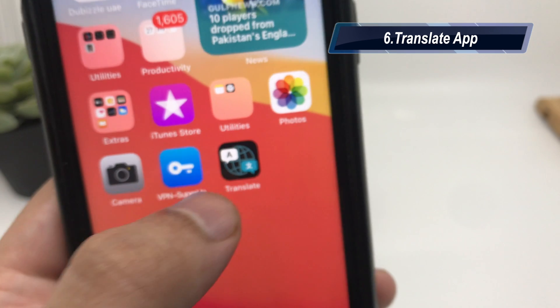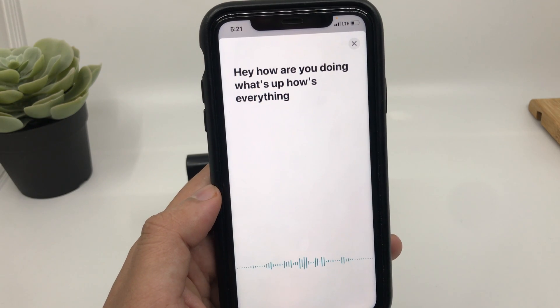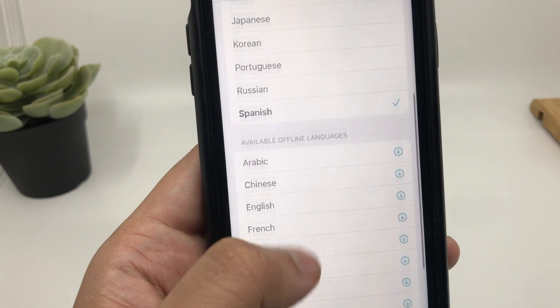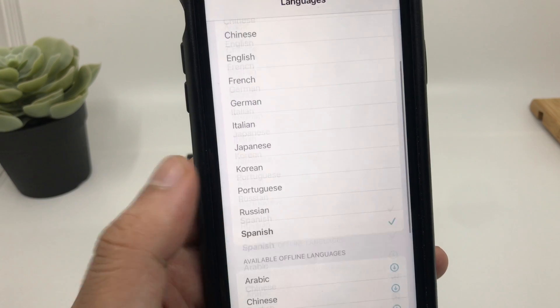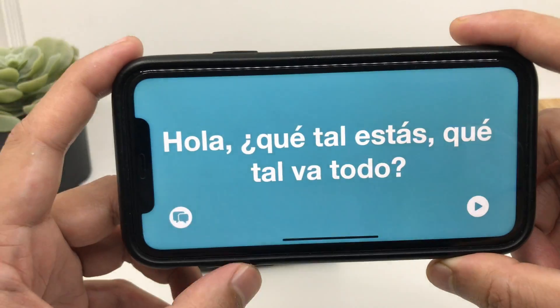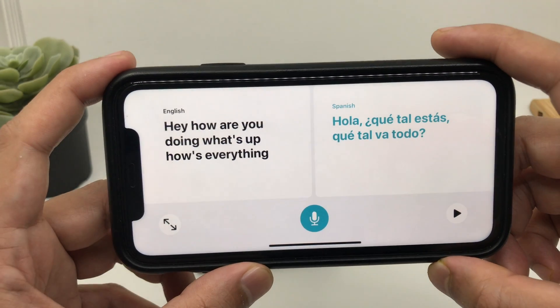iOS 14 has a new application called Translate. This is definitely inspired by Google Translate, which is one of the best. Now you can translate in a few languages, and I'm sure with time it will support more. It also works in landscape mode. It's good to have a dedicated translation app, and hopefully in the future there will be a more precise conversation mode in the application.